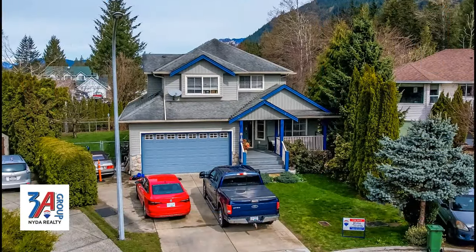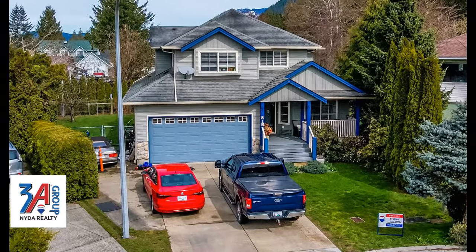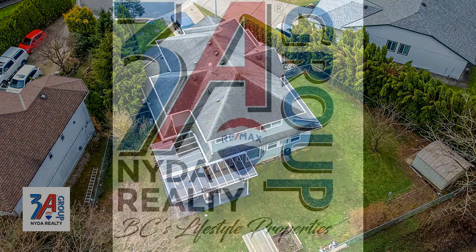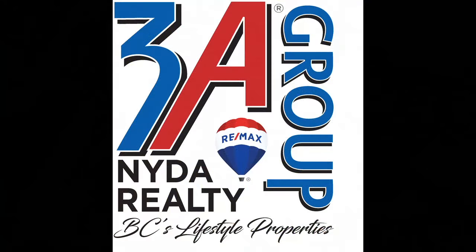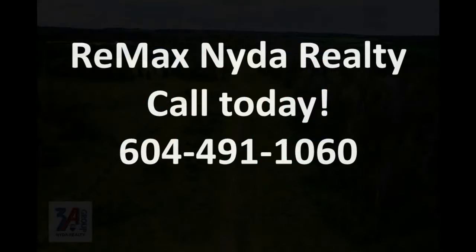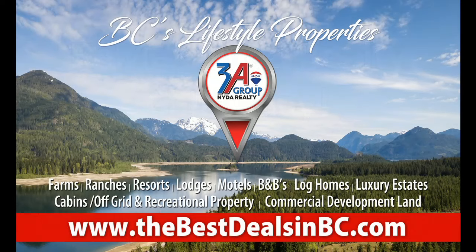Don't wait — it's time to book your appointment to see this beauty at 815 Ming Crescent in Harrison Hot Springs. If you're ready to view, it's time to call the 3A Group with RE-MAX NIDA Realty. Call today: 604-491-1060. Or you can visit us online at thebestdealsinbc.com.